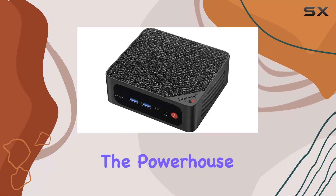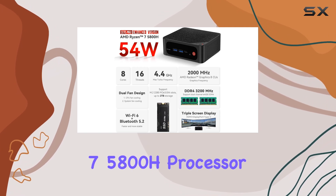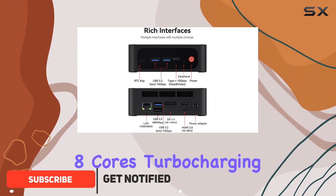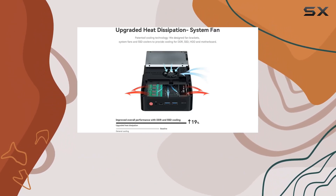Today, we're diving into the powerhouse that is the Beelink SER 5 Max Mini Desktop PC. Packed with the AMD Ryzen 7 5800H processor, this compact marvel boasts an impressive 8 cores, turbocharging up to 4.4GHz, and a TDP upgraded to 54W, enhancing performance by a whopping 21%.